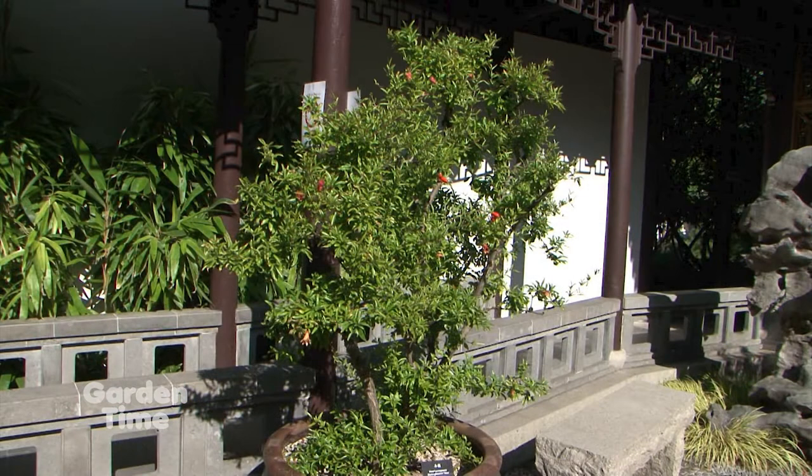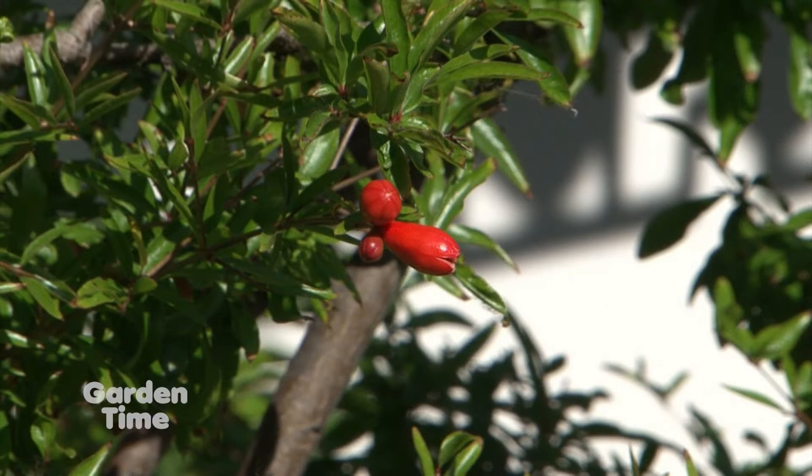We also walked by a pomegranate on the way in. There's some symbolism with the pomegranate throughout the gardens, right? The pomegranate represents having plenty or being bountiful, as represented by the many seeds in a pomegranate.